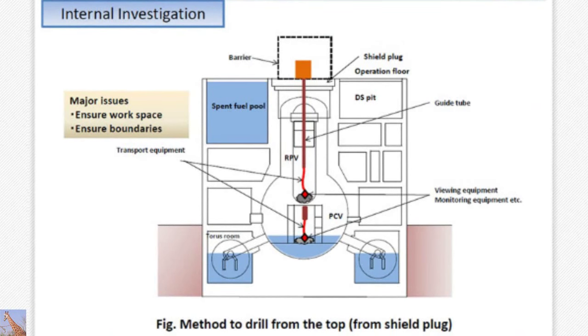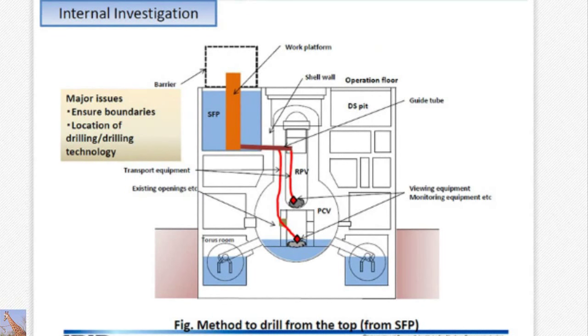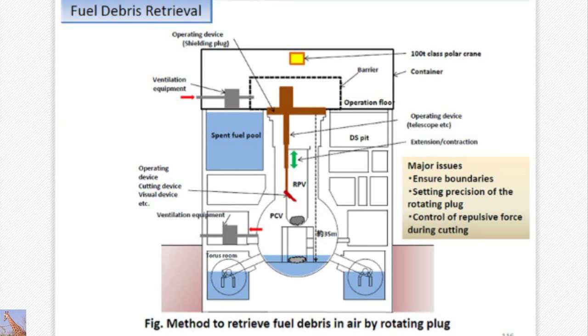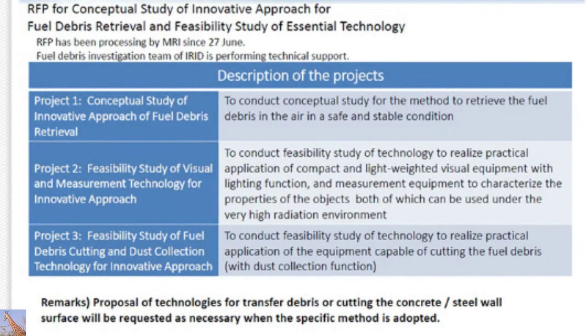This is our internal investigation. One interesting idea is that it is difficult to see inside from the top, so from the spent fuel pool, a hole could be made to see inside. The idea of speed could also be used for that purpose. Also the vent — one idea is to put a sensor from here. A method of retrieving from the top is considered, but the height is 35 meters, so one idea is to retrieve from a lower stage or from the side. There are different ideas provided. From June 27th, METI is processing an RFP, and a fuel debris investigation team of IRID is performing technical support.